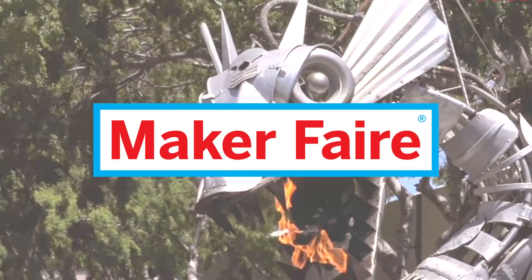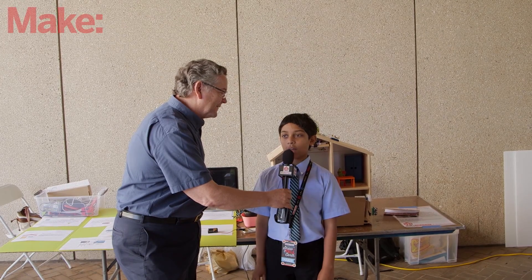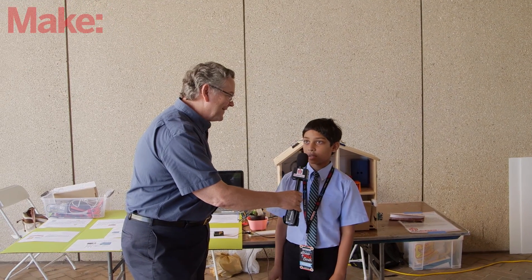Can you tell us your name and who you are? I am Sai Matakamali from Maryland — Howard County, Ellicott City, Maryland.